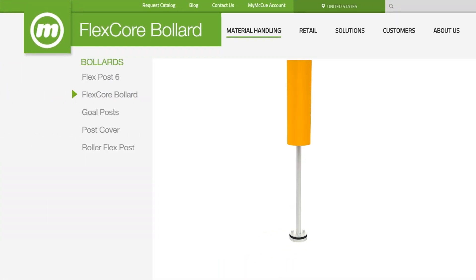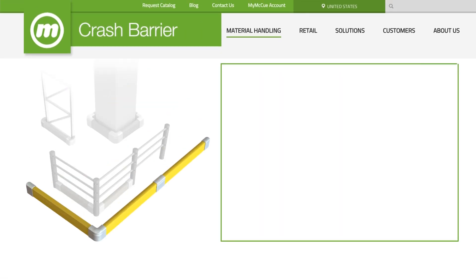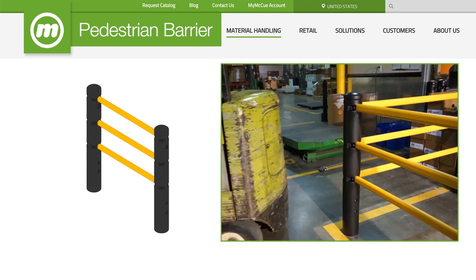From our award-winning FlexCore bollard that spins, absorbs, deflects, and turns heads, to our shock-resistant crash barrier system, to a state-of-the-art pedestrian barrier system, and much, much more.